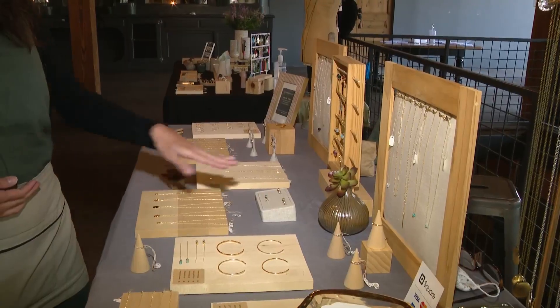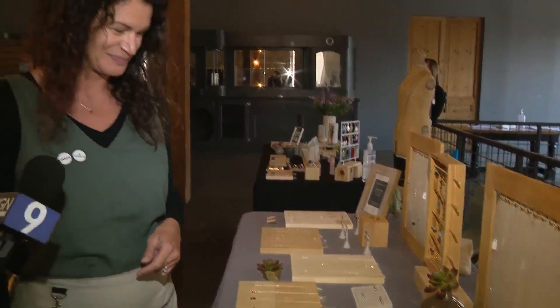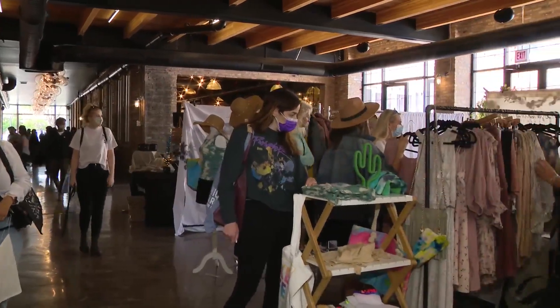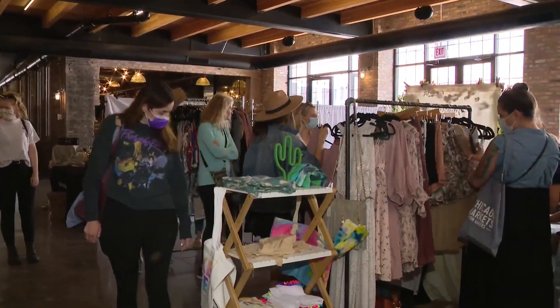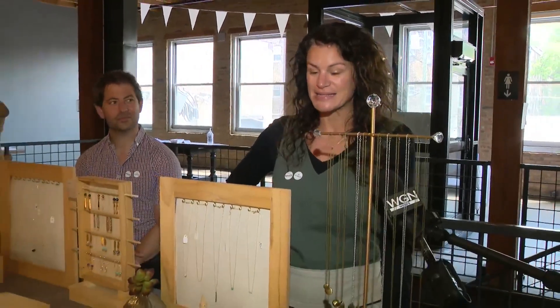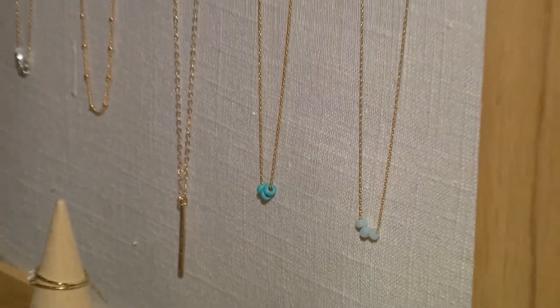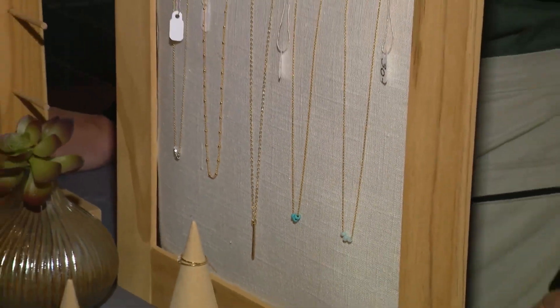I'm just happy to be back in front of my customers. Danielle Schultz is among the nearly 60 vendors here of all stripes, mostly local and finding their footing as businesses open back up. It's been a very, very long year. So many festivals and fairs have been canceled, and I'm just thrilled that we have the opportunity to be in person and get to see all of my pieces on people.